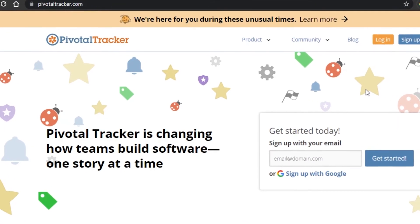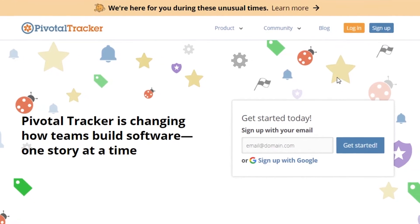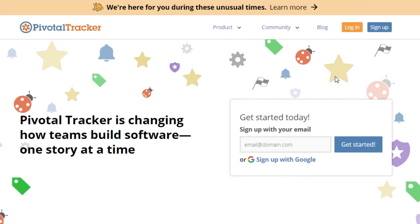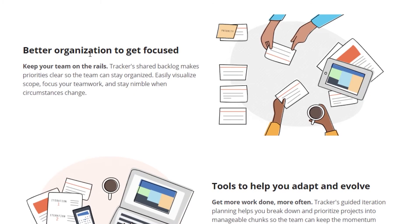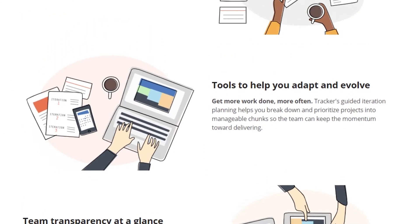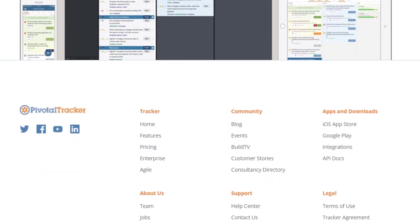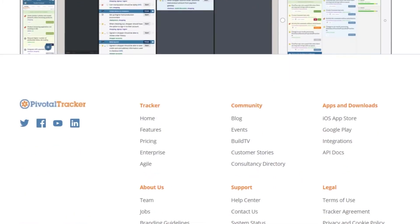Next we have Pivotal Tracker. Pivotal Tracker is an amazing agile software management app. It has better organization to help keep your team on track, so you can stay organized by tracking all your tasks and team members. The good thing about this software is that you get a great working environment and it's easy to use, with awesome tools that are fairly new to agile softwares — tools that most other agile softwares won't have.